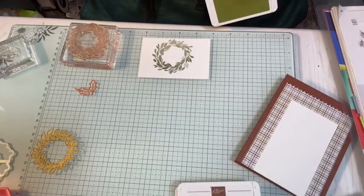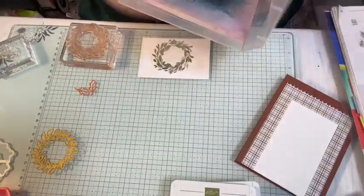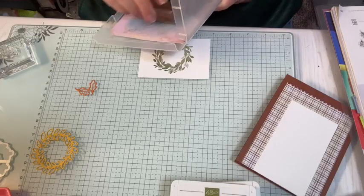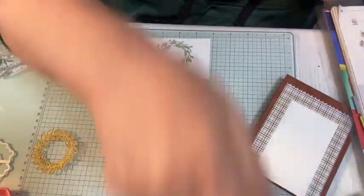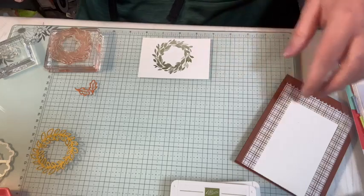I have two different projects — instead of two of the same card, I have two different ones. I have not made either one yet, so I'm going to only have one of each when we get done.